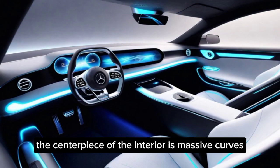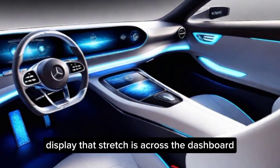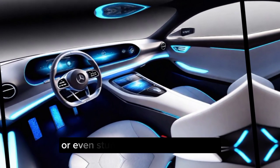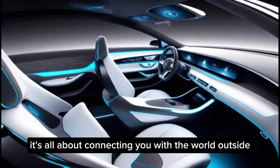The centerpiece of the interior is a massive curved display that stretches across the dashboard. This isn't just for entertainment — it can project real-time information about your surroundings or even stunning natural landscapes. It's all about connecting you with the world outside.